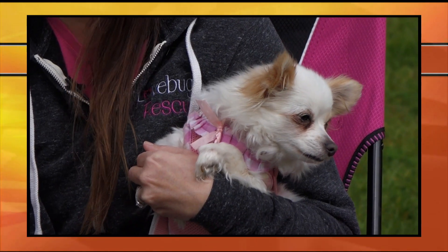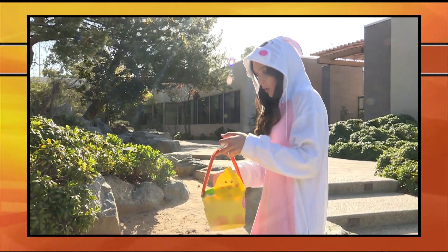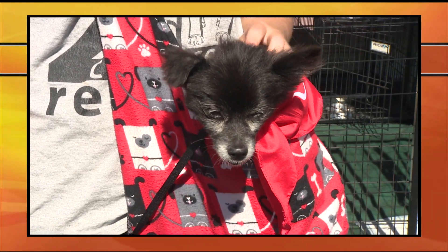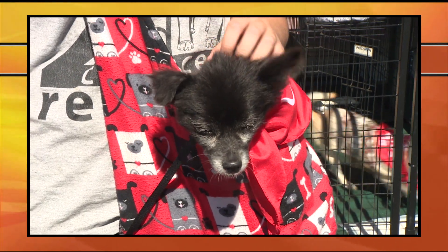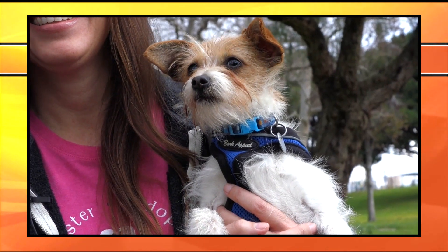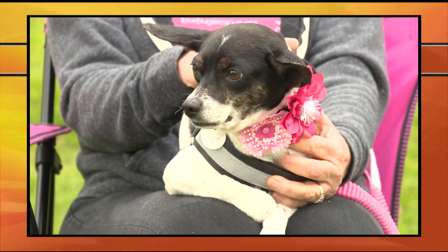On this episode of Canine Corner, we'll be talking about how to have an extra special Easter with your dog. We'll check out National Adoption Weekend at our local PetSmart store. Plus, we'll introduce you to this adorable little guy who's looking for a forever home. All this coming up right now on Canine Corner.